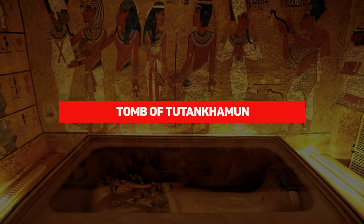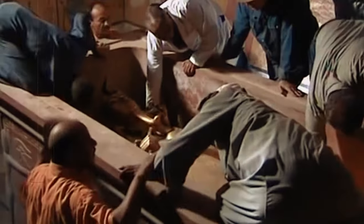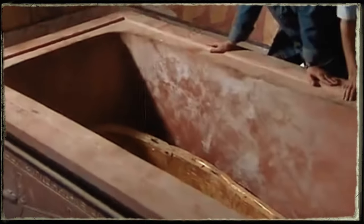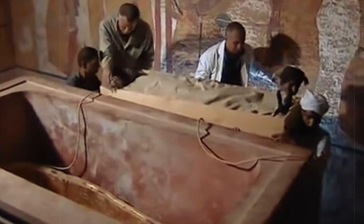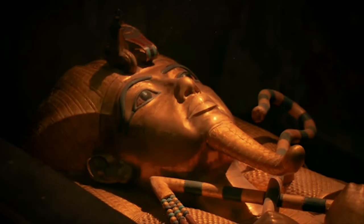Tomb of Tutankhamun. For three years, Howard Carter and his team worked hard, digging until they finally opened the famous tomb of Tutankhamun. His hard work led to a discovery that left everyone speechless. He found not just one, but layers of coffins, each more incredible than the last, hiding treasures beyond what anyone could dream. At the first level, they found a coffin covered with a cloth. Under that was another, shiny with gold, and it was beautiful. But the real surprise was still waiting.